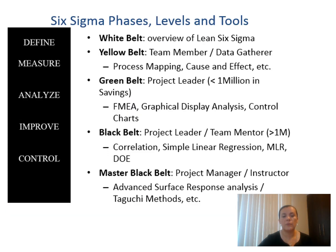Here you will see what are the Six Sigma phases, levels, and tools. We are first going to see the information on the left. These are the phases of Six Sigma: Define, Measure, Analyze, and Improve and Control, which we will go into in detail in the following slides. In terms of organization, you have different levels and responsibilities, represented by a belt color like in karate. You have the White level — the overview of Lean Six Sigma. You have the Yellow Belt — team members who gather data, do process mapping, etc. Then you have the Green Belt, which are the project leaders.